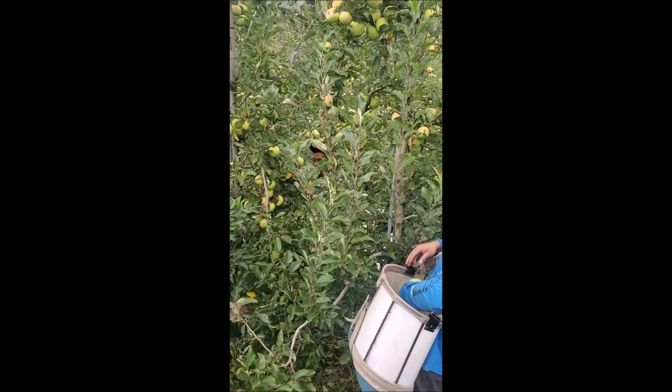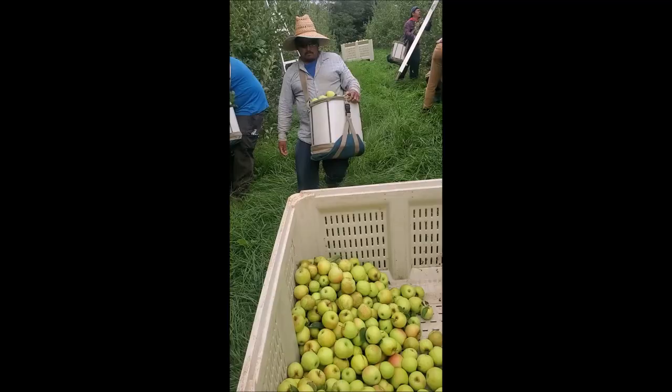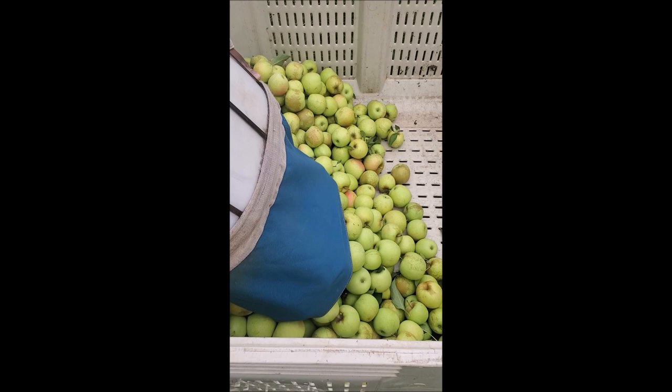First, the pickers pick the apples. When the bucket is full, they empty it out into the bin.